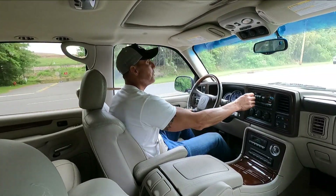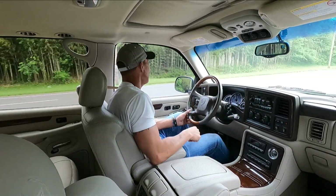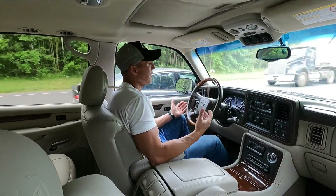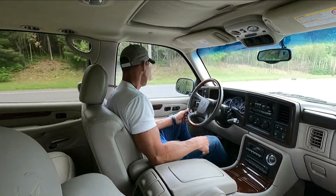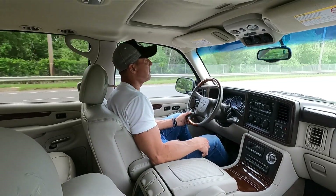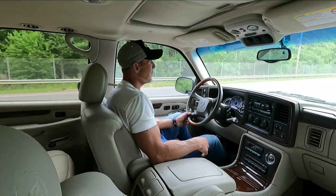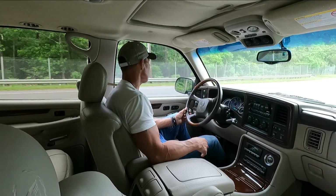I own a 2002 Yukon and I also own a 2003 Yukon. Love both vehicles — they're basically the same platform of truck as the Escalade. They're extremely practical, durable, reliable, and very easy to work on. You can take them to pretty much any independent shop to have them serviced.